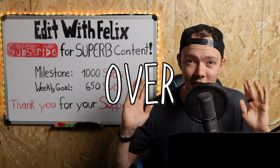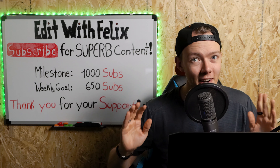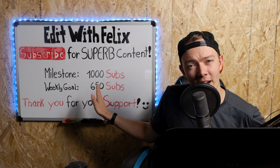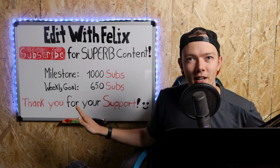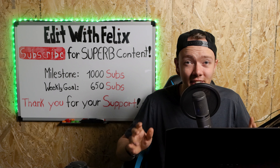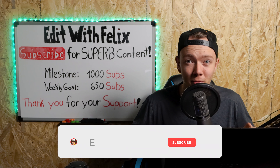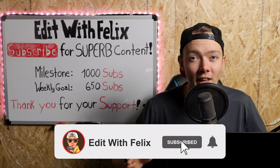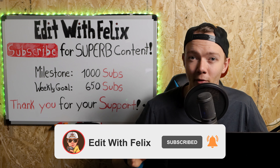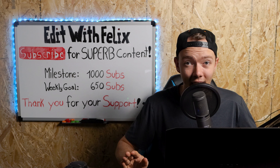Thank you for over 600 subscribers and still growing. Our new goal is 650 subs by Sunday — I think we can do that. Thank you so much to everyone who's supporting me. If you like this idea, let me know and I will start planning those reviews. Thank you so much for watching and don't forget to subscribe to get notified about new superb content every week. Stay safe and take care, bye!